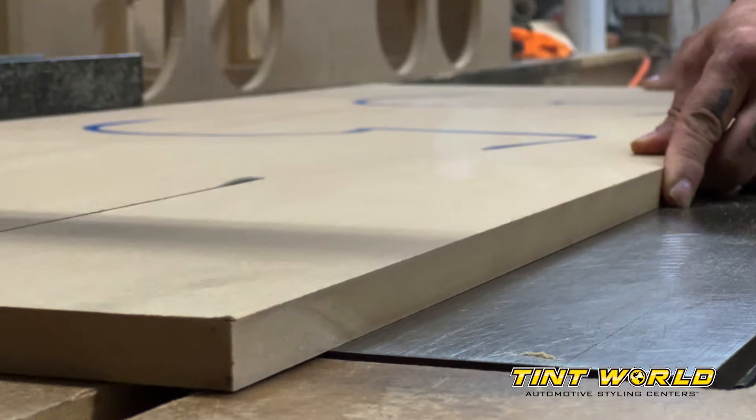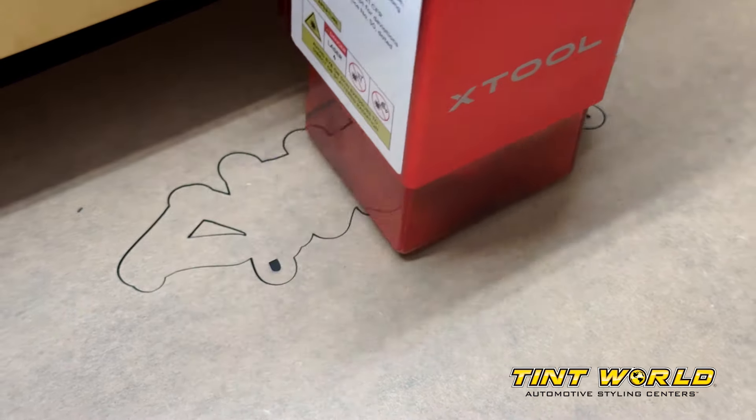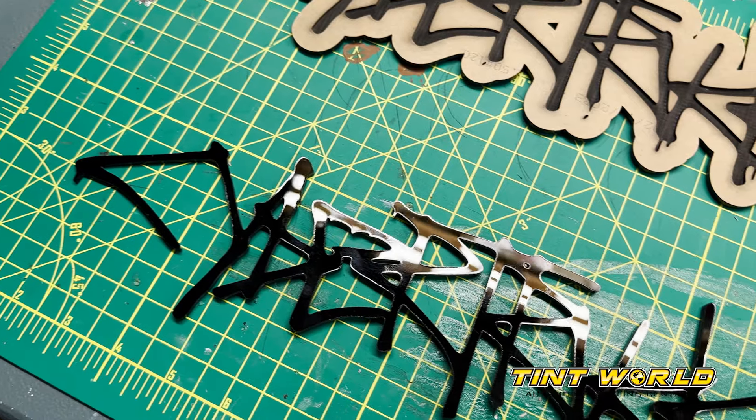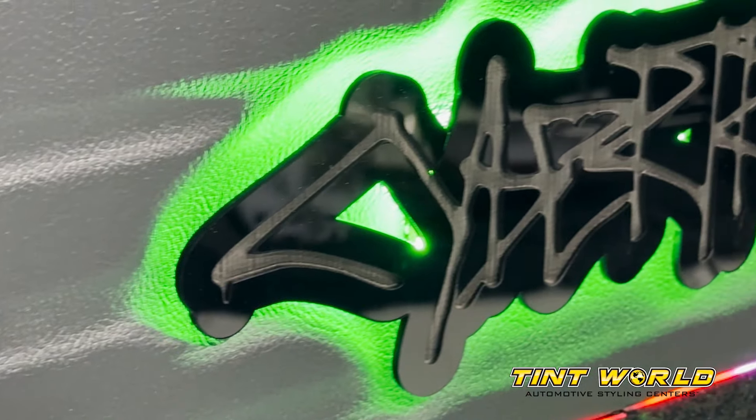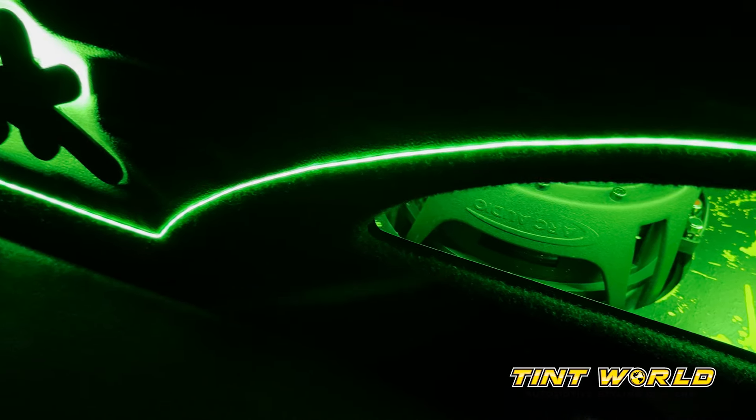When we were building the custom enclosure, we decided that we wanted to do something kind of fun. We fired up the laser machine and laser cut the Cybertruck emblem and backlit it using custom lighting that we could tie into the rest of the interior of the vehicle.